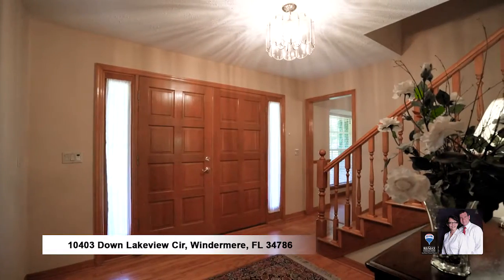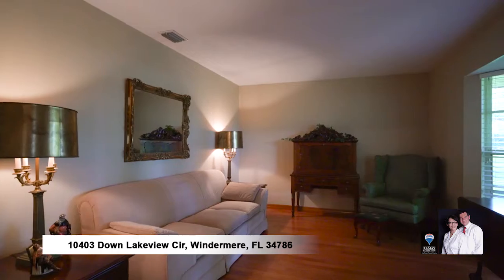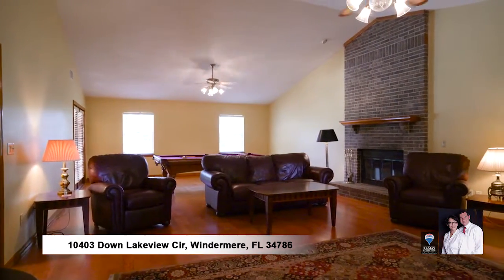Solid hardwood floors throughout, formal living and dining rooms, office den, plus tremendous family room with 20-foot ceilings and wood-burning fireplace, perfect for any gathering.